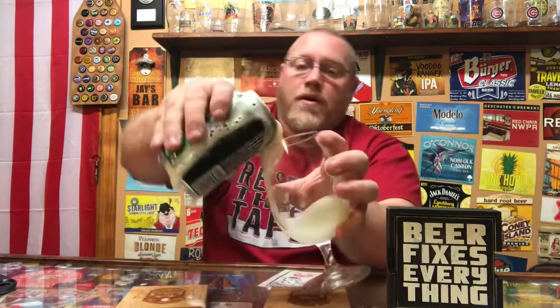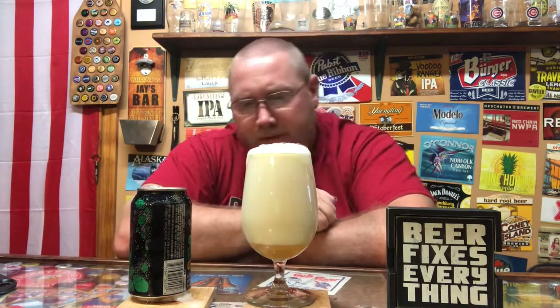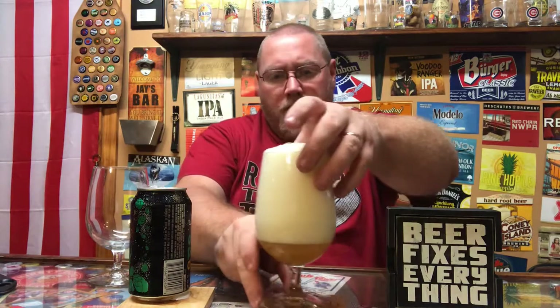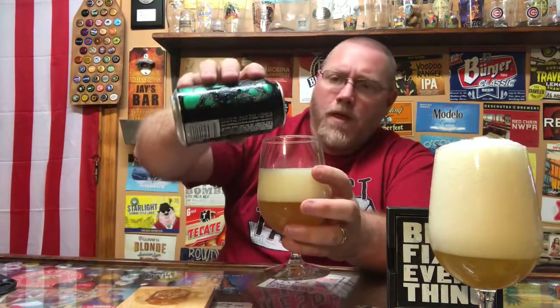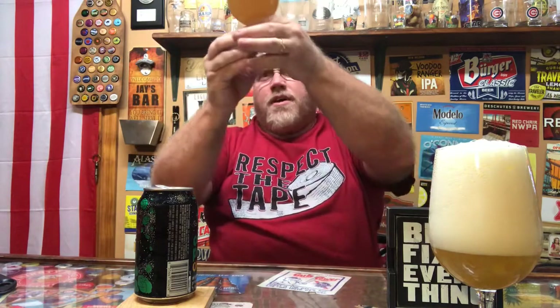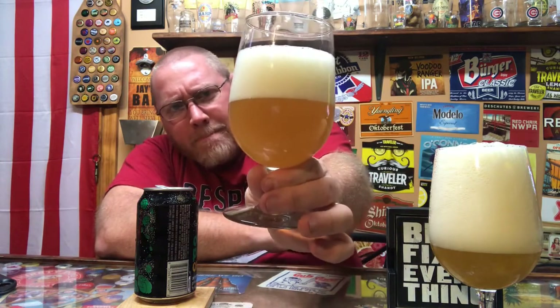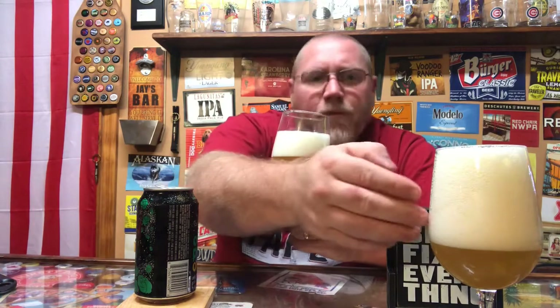Anyhow, like I said, pretty cool can art. We'll crack this open — got a very aggressive, nice explosion there. We're gonna see if she tops out. We'll grab another glass here. Seems to be very carbonated — nice little mess we got going on here.